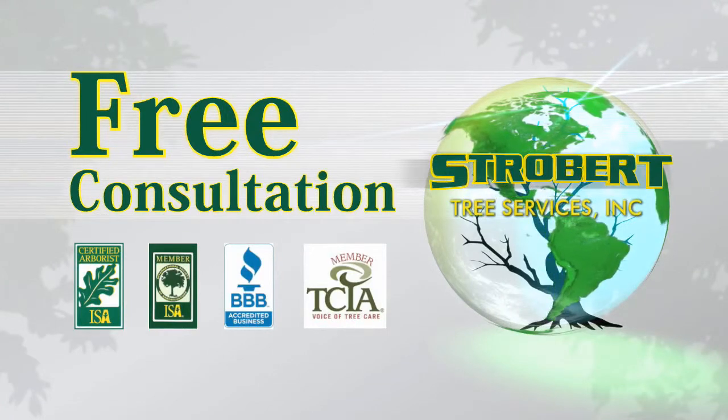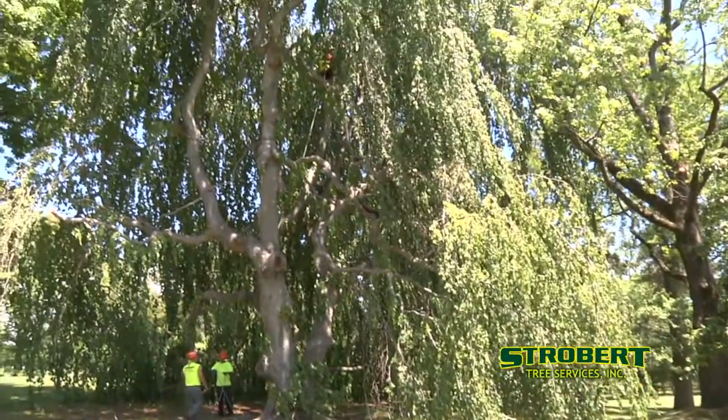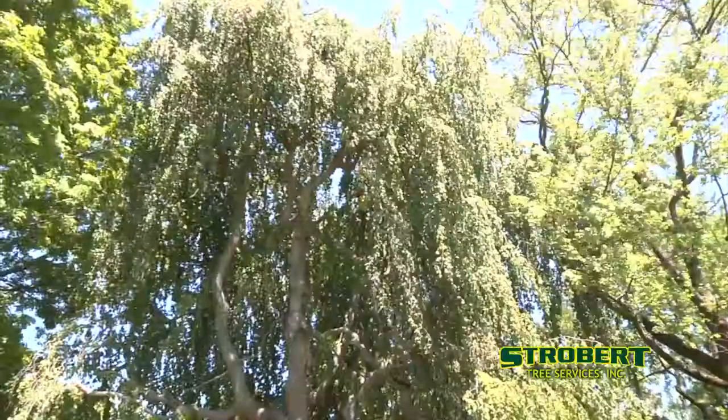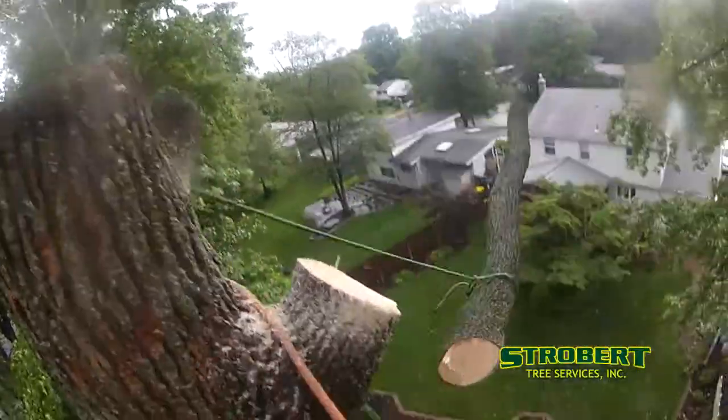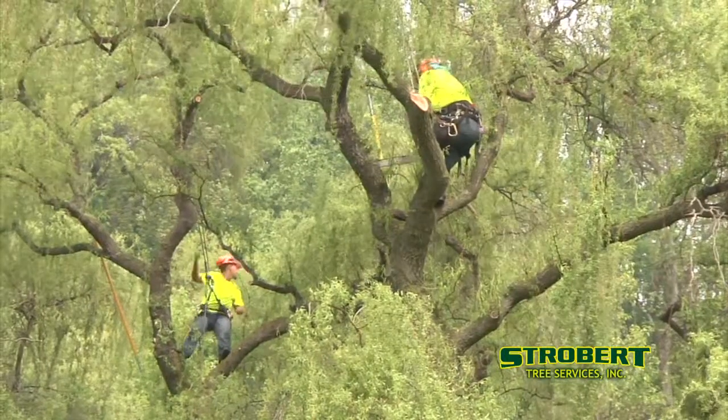We offer free consultations to evaluate the health of your trees and suggest remedies and preventive maintenance to keep them going strong for years. Or we can remove a tree hazard safely without causing damage to your property.